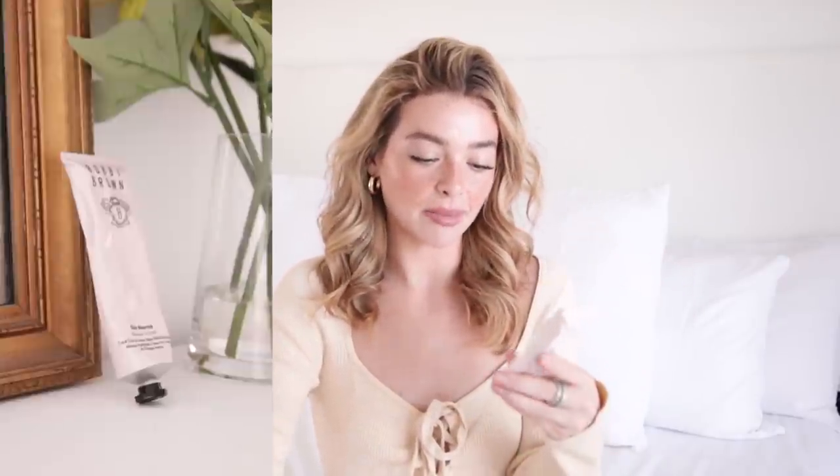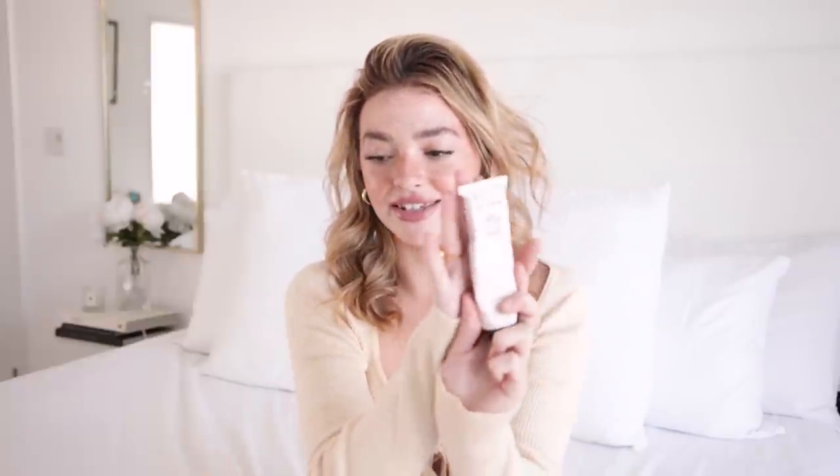A while ago I was at a spa and they gave me an algae face mask treatment and it was like the best thing ever for my skin. I've been craving it since. Then I was shopping on Sephora literally a week or two ago and found this — it's new, I just tried it during quarantine. This is the Bobbi Brown Skin Nourished Coral Grass and Green Algae Moisture Mask. It reminded me of the spa one and I've been loving it. The packaging is like a little paint tube — so cute. Those are my main three tips and I don't have that problem anymore.